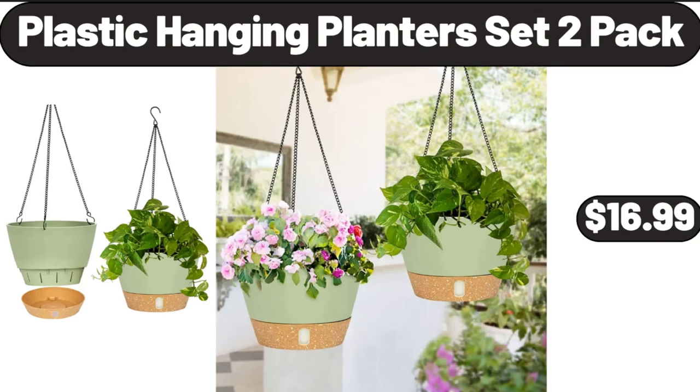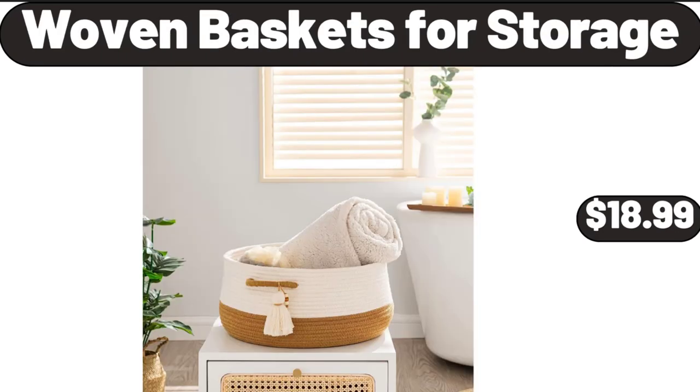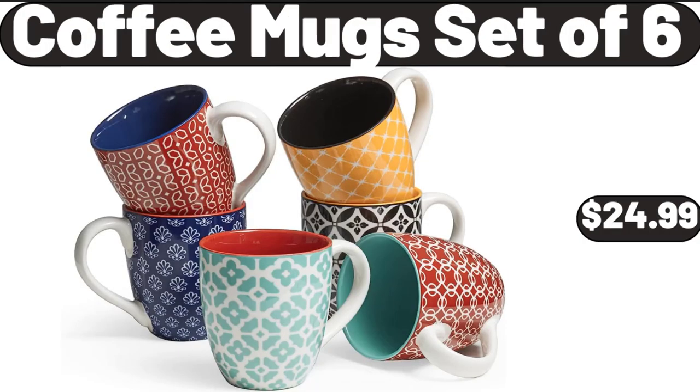Plastic Hanging Planters Set, 2 Pack, $16.99. Woven Baskets for Storage, $18.99. Coffee Mugs Set of 6, $24.99.